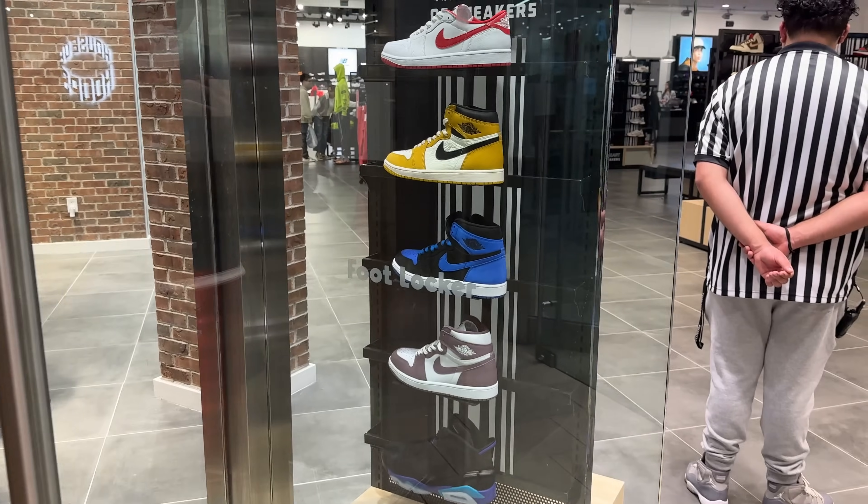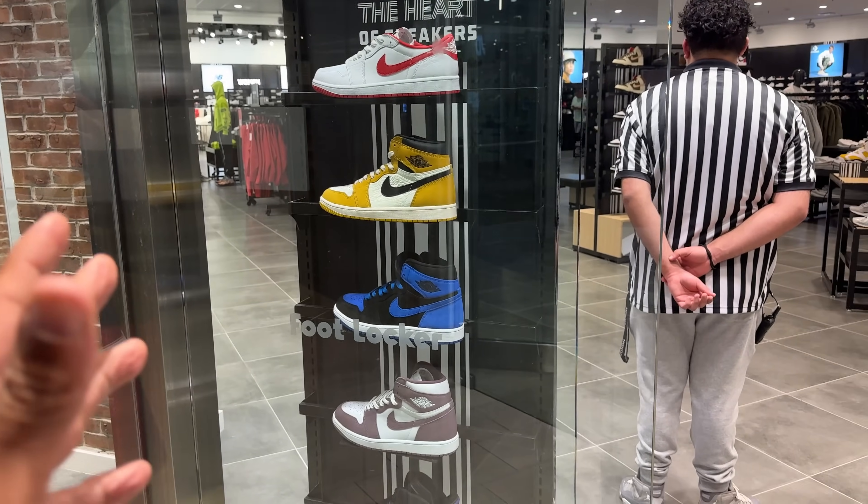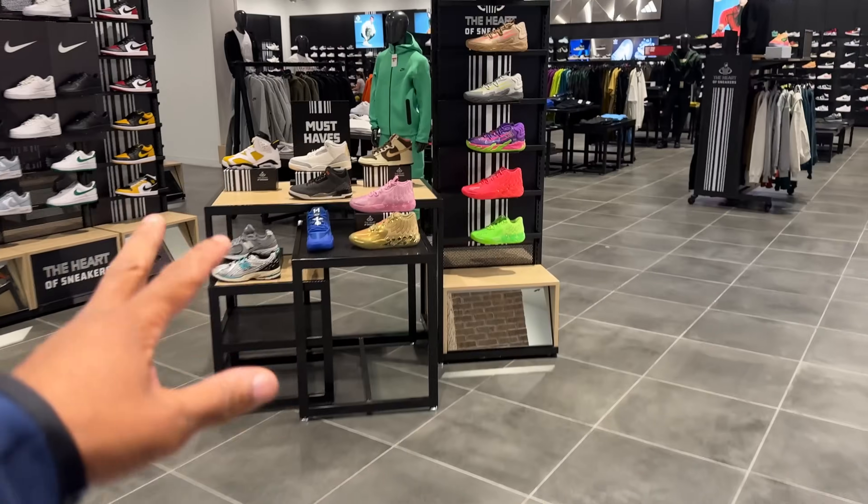Foot Locker put work into the new renovation. I didn't even notice this display — you can see it from the window. And when you walk in, they also got displays right over here as well.